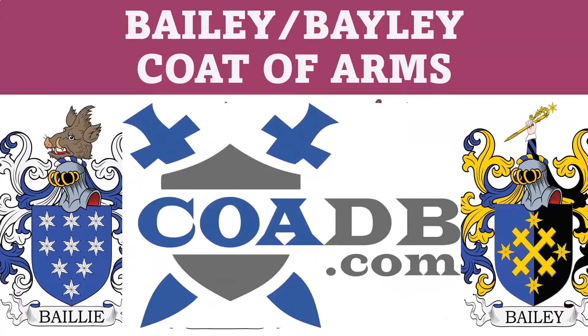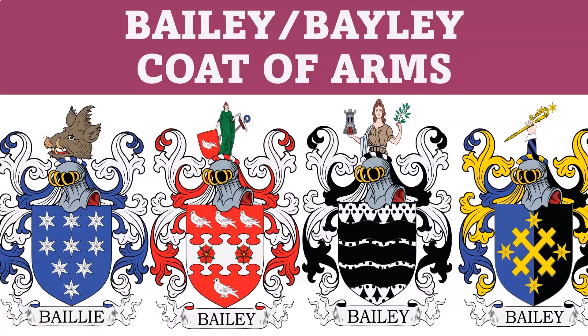Hello, everyone. This is COADB.com, or the Coat of Arms Database, and today we're briefly going to discuss 12 coats of arms in the Bailey family.